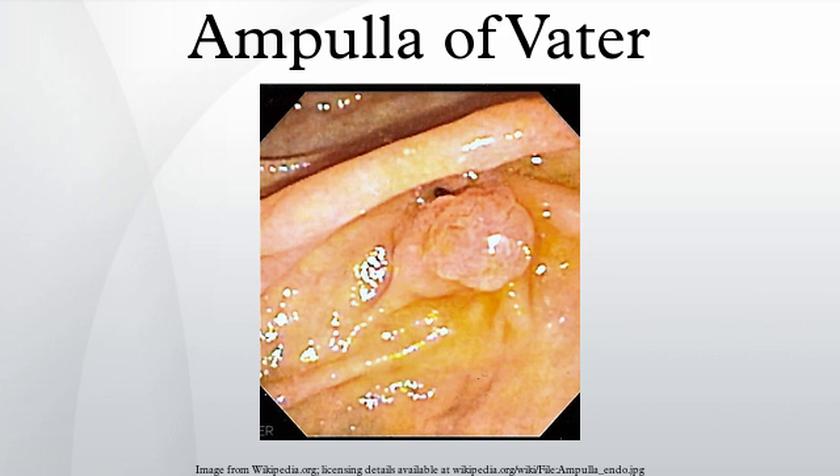The eponymous term ampulla of Vater is named after Abraham Vater, a German anatomist who first published a description of it in 1720.